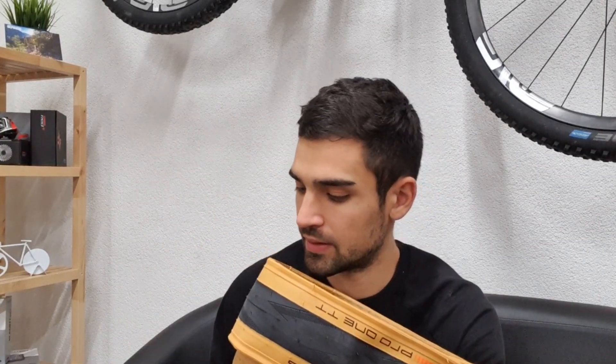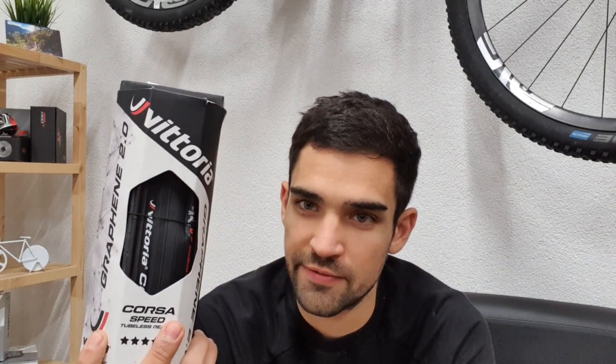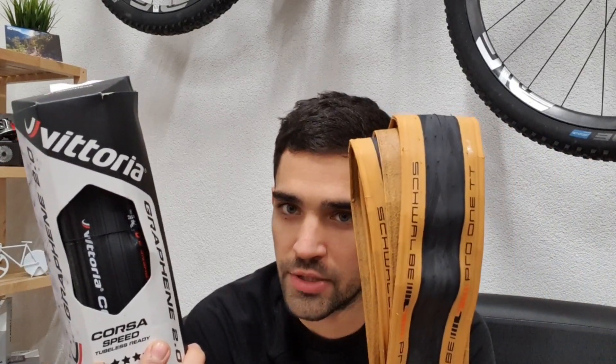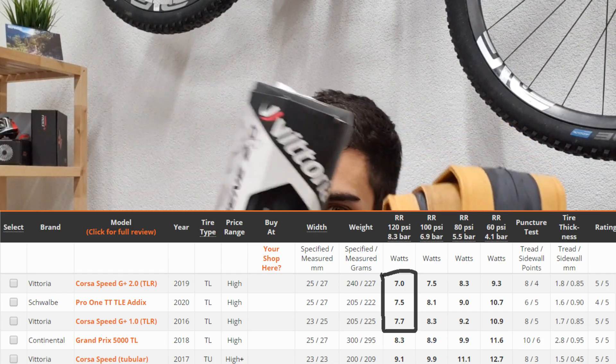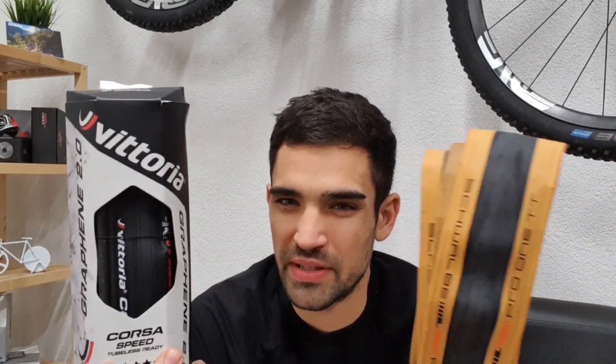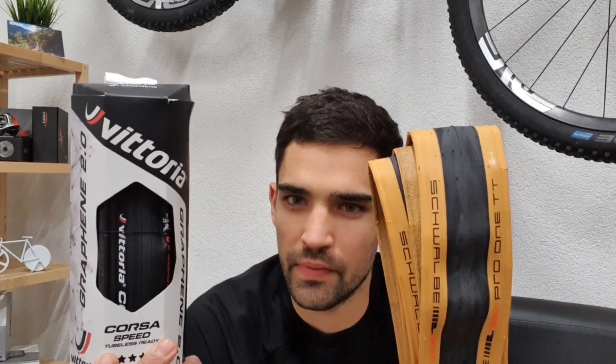But how does it perform? For time trial tires, the gold standard is the Vittoria Corsa Speed. I've been using it from the first iteration to the second one — I've done many of these tires in the last three years on my time trial and it was always the fastest tire on the market. And it is right now, by a very slim margin. If you look at BicycleRollingResistance.com, you can see that the Pro One actually stacks right in the middle between the new version of the Corsa Speed and the old version, and these are separated by just tens of watts. So I think in this case it might come down to other factors.